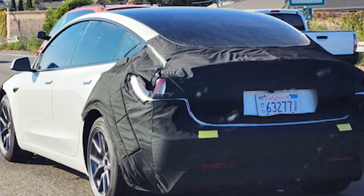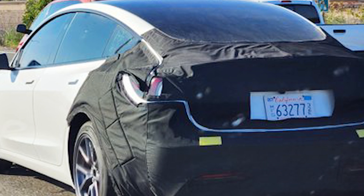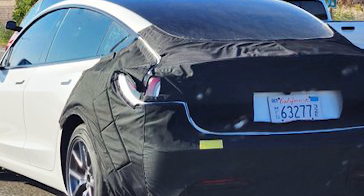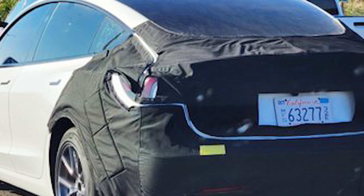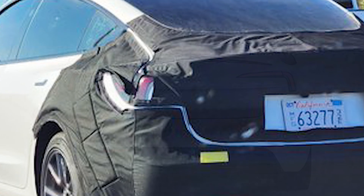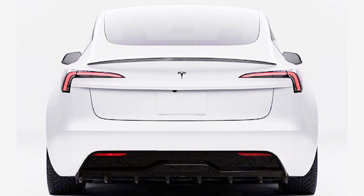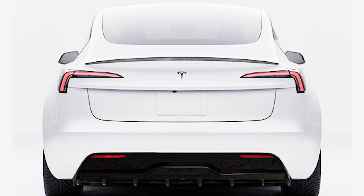Upon closer inspection of the partially exposed taillight, one can observe that the apparent Project Highland Model 3 showcases slightly slimmer taillights in the trunk area. Surprisingly, the section designated for charging remains identical to the current version. A fantastic visual representation of this taillight design was shared online by another Tesla enthusiast on Twitter.